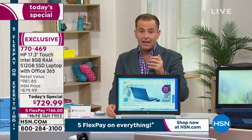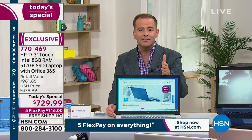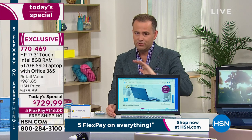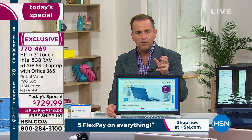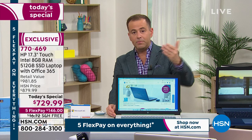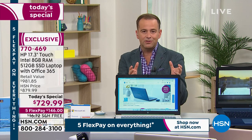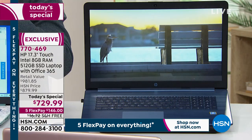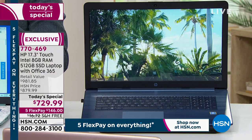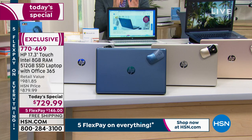A couple of important notes: this is not an advanced order. A lot of computer companies are doing advanced orders because of the constraint in the marketplace, especially for big screens. We have these in stock ready to ship immediately. You will have this really immediately — they're ready and raring to go.